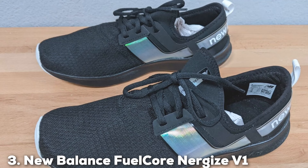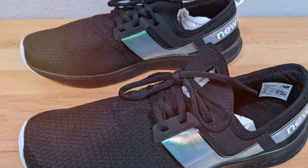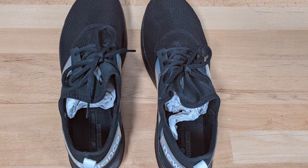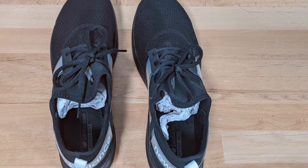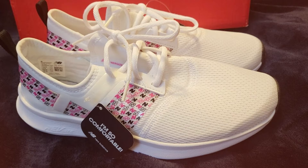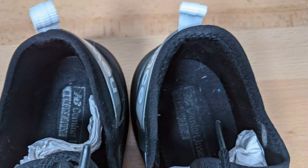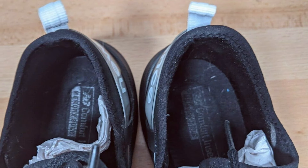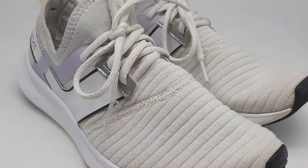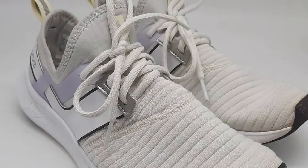Number 3. The New Balance FuelCore Nergize V1 Trainer is a versatile shoe that combines style with comfort, making it an excellent choice for those who stand for long hours. Its sleek design and snug bootie construction provide a modern look without compromising on comfort. The REVlite midsole offers incredibly lightweight cushioning, ensuring that your feet are supported without feeling weighed down. One of the standout features is its Memory Sole Insert, which provides a plush feel with every step. The more you wear it, the more customized the comfort becomes. Additionally, the synthetic and mesh upper offers breathability, keeping your feet cool and comfortable throughout the day.